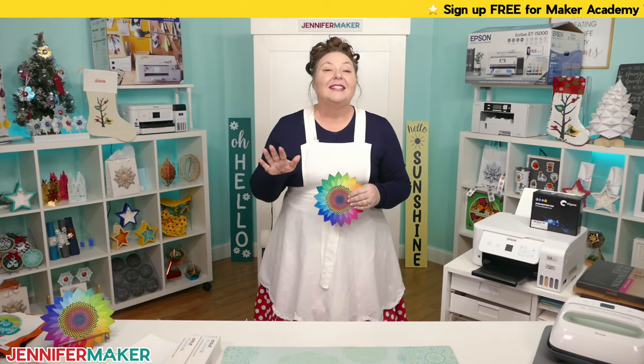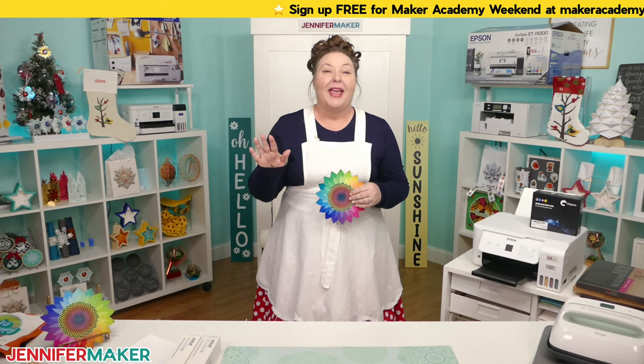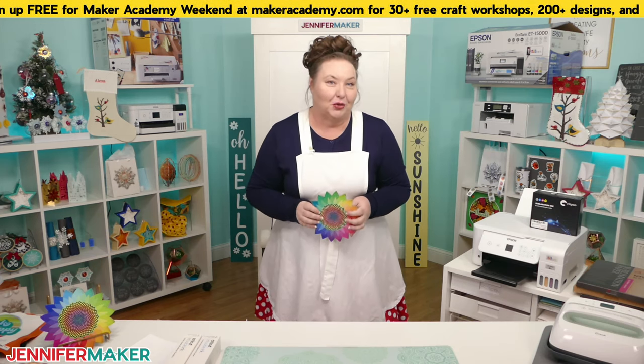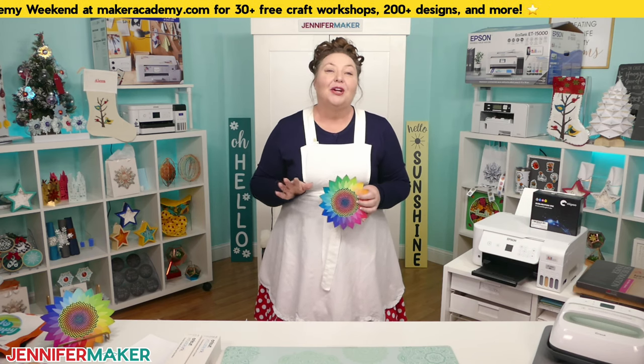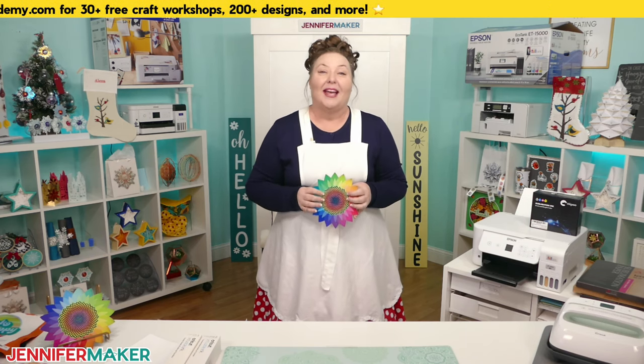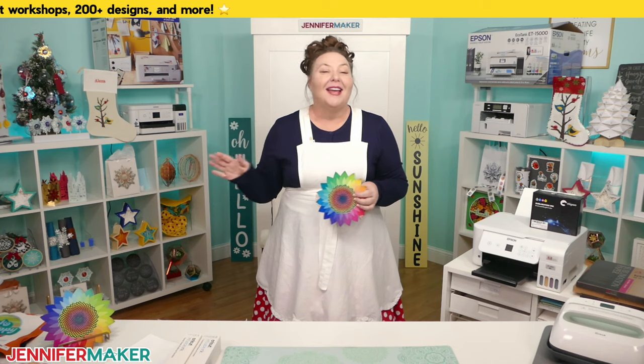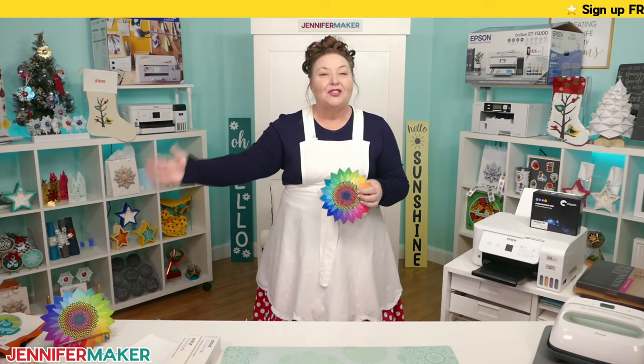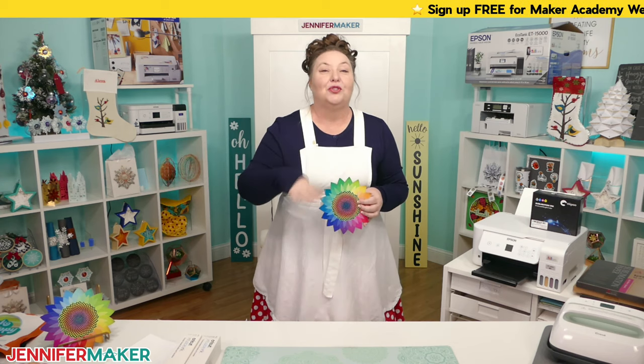This is a live class, so I will be answering all of your questions at the end after I share my tips and tricks for sublimation. I encourage you to help each other out in the chat as we go along. If you recognize any of these mistakes, call them out in the chat — let us know so others know they're not alone.